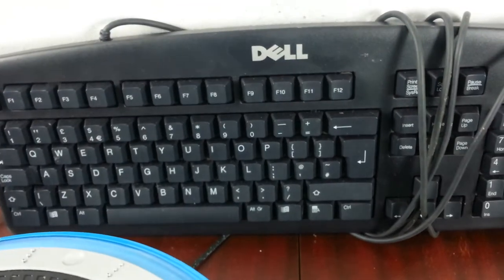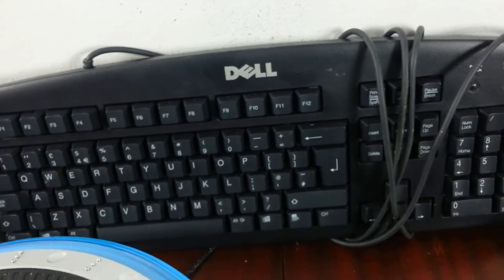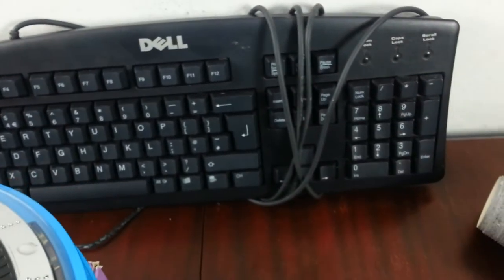Lastly, a Dell keyboard, hardly used. Paid £2. I've never sold a Dell keyboard before so I'm going to try selling it - and if not, I'll use it myself.